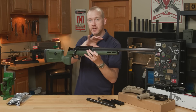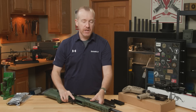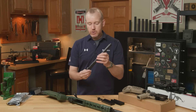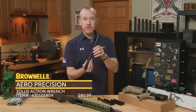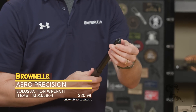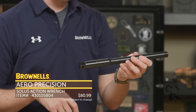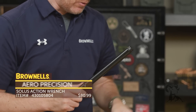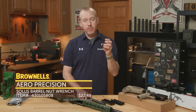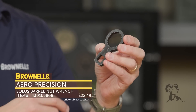So that's the Solus — the complete rifle. Like I said, you can get the actions or barreled actions from Brownells, and you may want some tools to go with that. We offer the Solus action wrench from Aero Precision right here. You can see it engages the lugs, so when you're installing a barrel, you hold it at the rear with the action wrench. They also have this wrench for their aftermarket barrels.